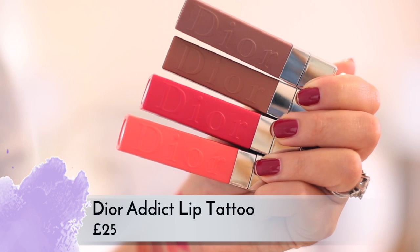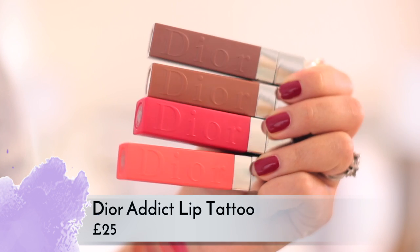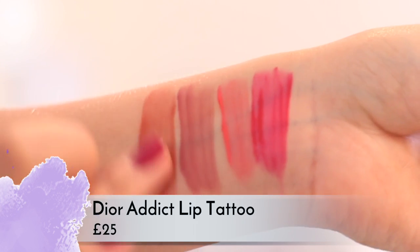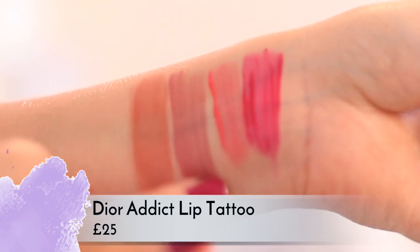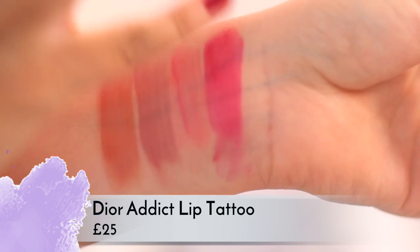The NARS velvet shadow sticks just blend beautifully — they're really creamy and nice, very much looking forward to trying these out. Dior are also launching their lip tattoos this month. These are 25 pounds each and they are lip stains. I'm not as hyped for these as I was for the lip lacquer sticks — I'm not really a stain kind of girl — but for lip stains they are really really beautiful, with a similarity to the YSL glossy stains.